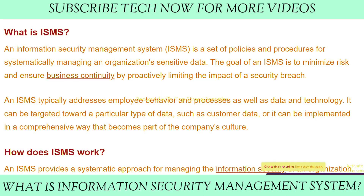Hey tech family, welcome back to another informative video about technology in the world. Today our topic is: what is an Information Security Management System? We are going to discuss this throughout the whole video.